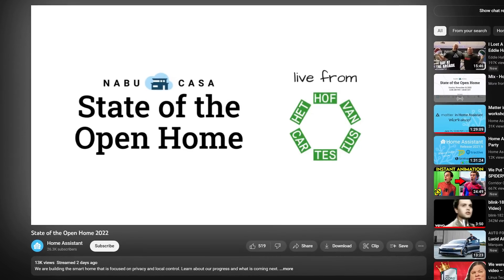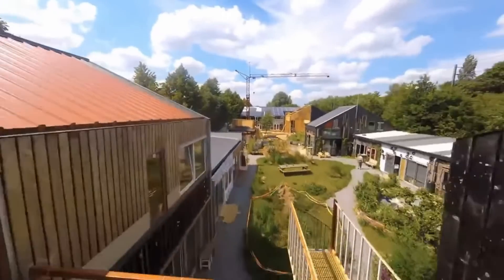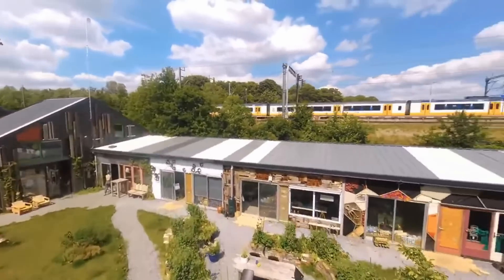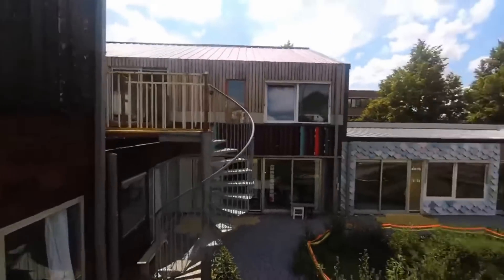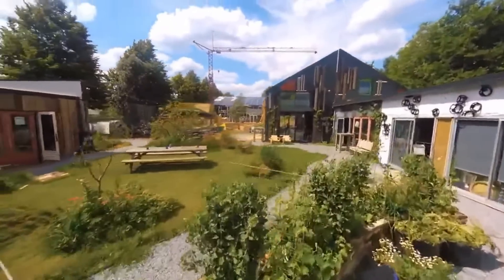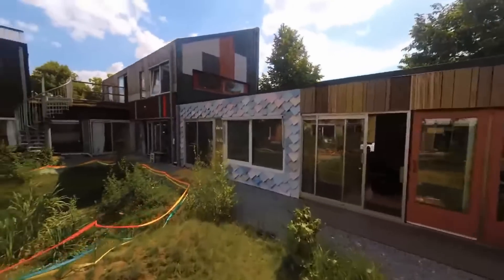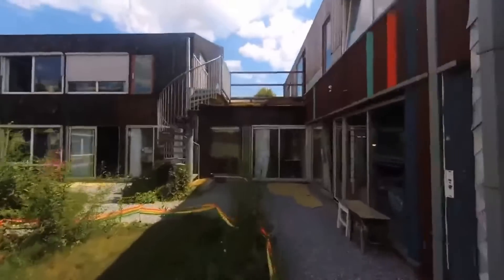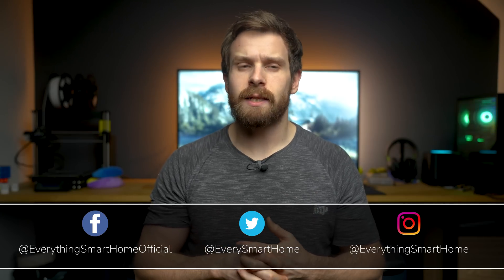A few days ago, Home Assistant hosted their annual State of the Open Home Conference, where they gave us an insight into how things are going with the project so far, what they are currently working and focusing on, a recap of the year gone by, and their plans for the Home Assistant project as well as the various ecosystems and projects surrounding Home Assistant over the next year as they look ahead to 2023. I thought it would be fun and interesting to recap the event and talk about some of the exciting new things to keep an eye out for over the next year.